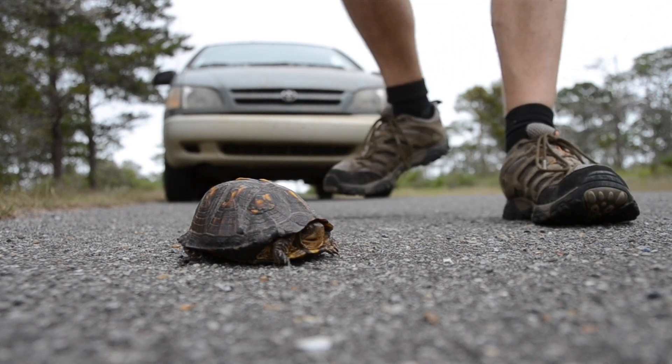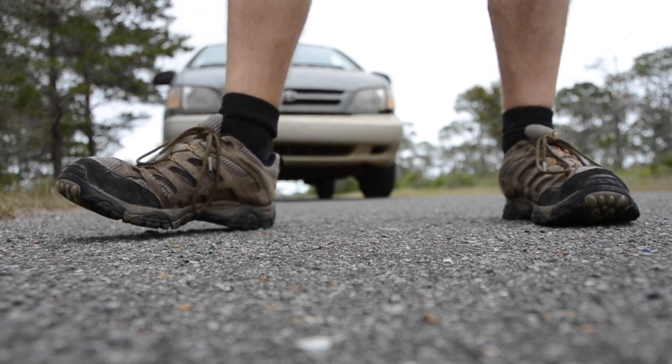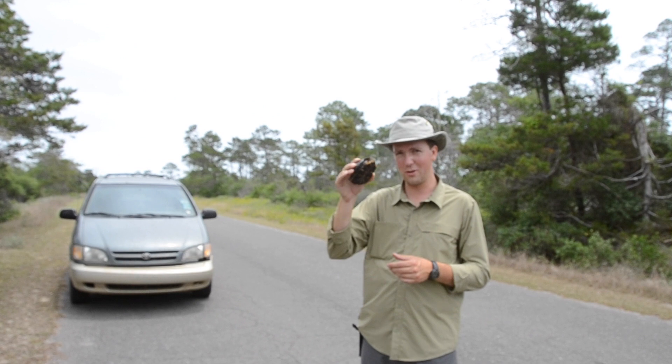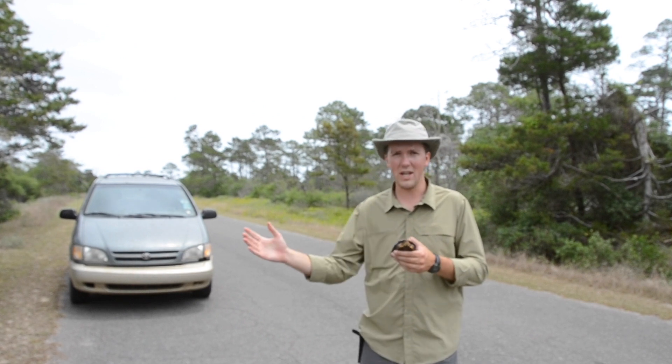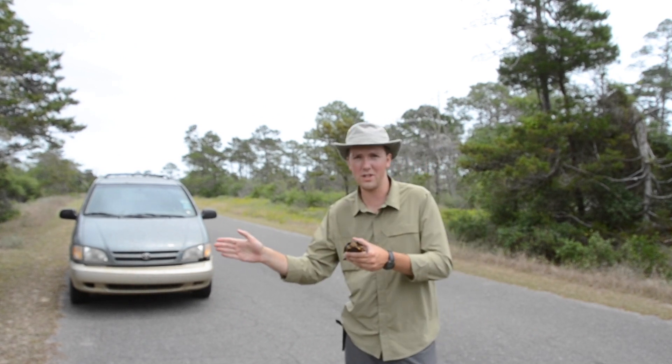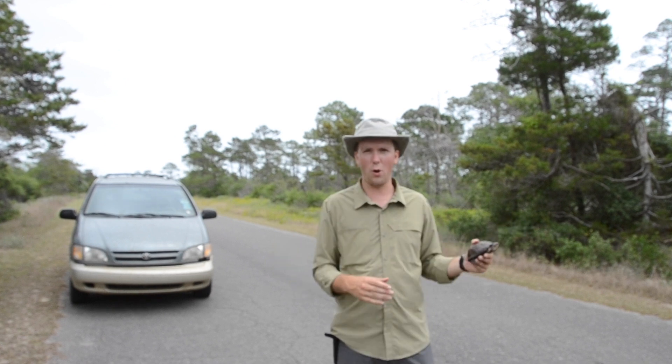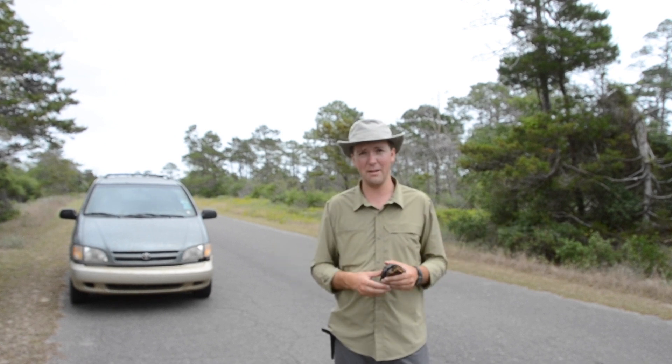These tiny patches of habitat in Florida are often crisscrossed by roads, and this is quite a hazard for little box turtles like these guys. Small reptiles attempting to get from one part of their territory to the other are confronted by this massive swath of open space, and they could get hit by a vehicle.